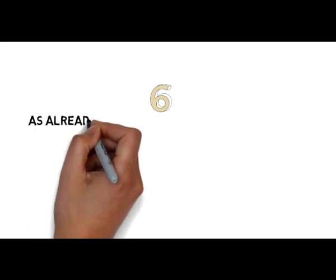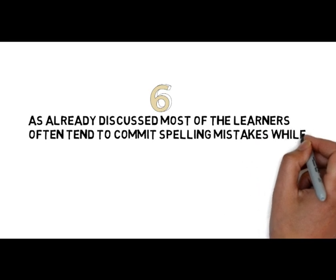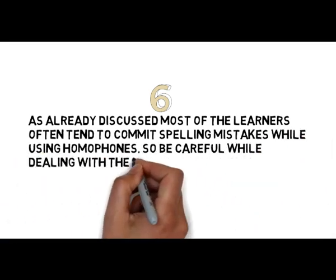Also, as already discussed, most of the learners often tend to commit spelling mistakes while using homophones. So be careful while dealing with homophones.